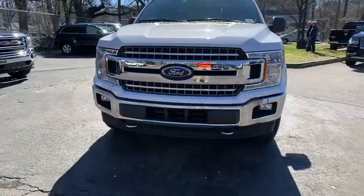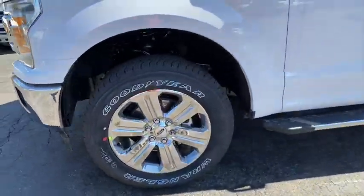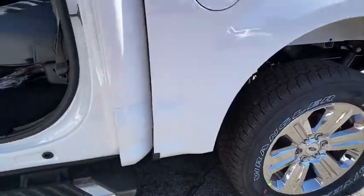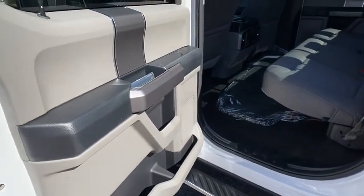Passenger airbag, child safety locks, rear-head airbag, auxiliary audio input, daytime running lights, brake assist, passenger vanity mirror, engine immobilizer, pass-through rear seat, tire pressure monitor, rear bench seat.